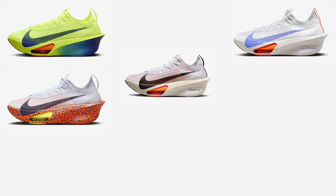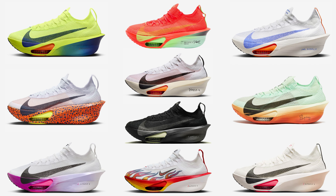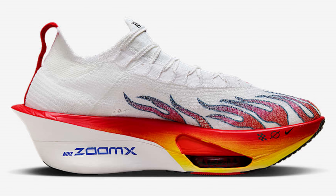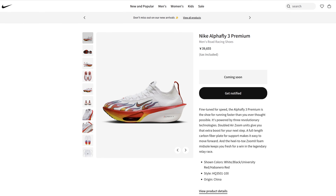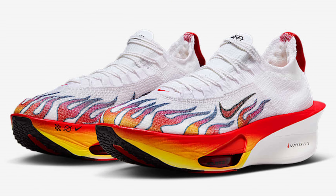Of all the different colorways you can get the AlphaFly 3 in — here are the pictures. You can go in and find them on Nike's website. Regarding release date, Nike writes 'coming soon,' and this applies to all four pairs.